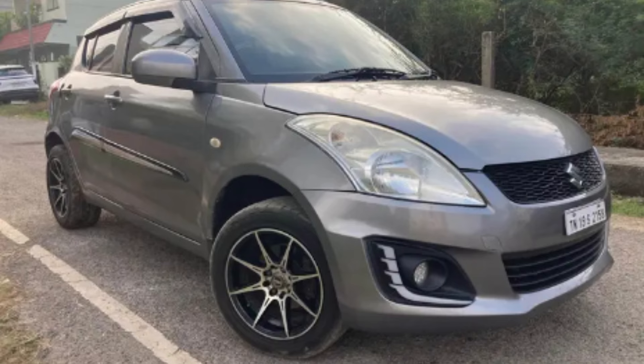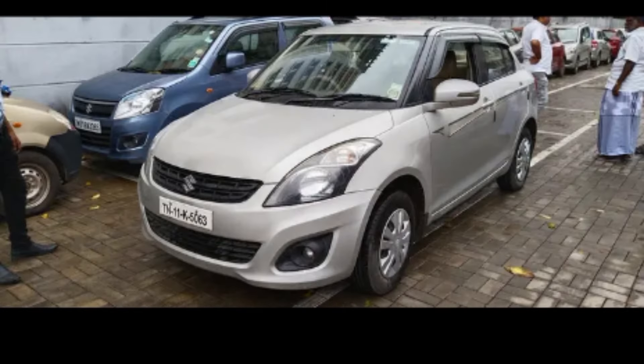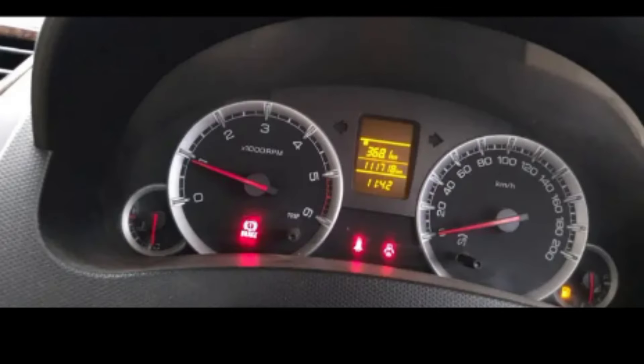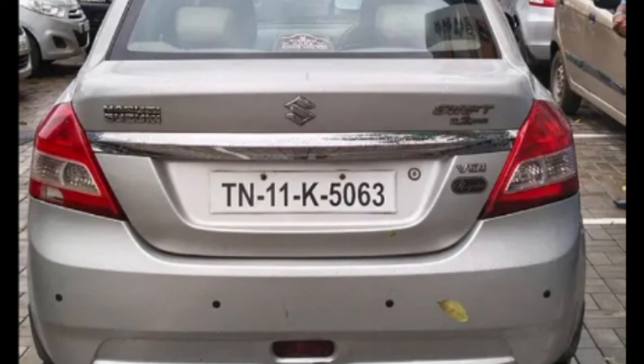The third car is the Maruti Suzuki Dzire. The model year is 2014, single owner. Insurance is valid. It has 1,12,000 km. The transmission is manual. FC date is not available.